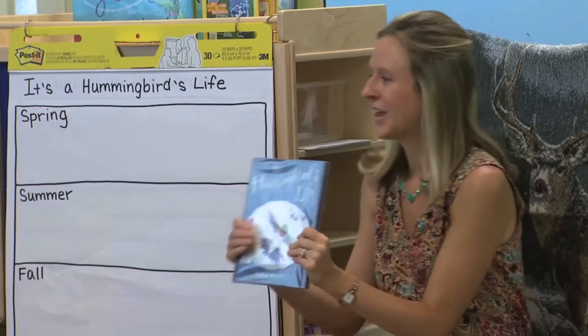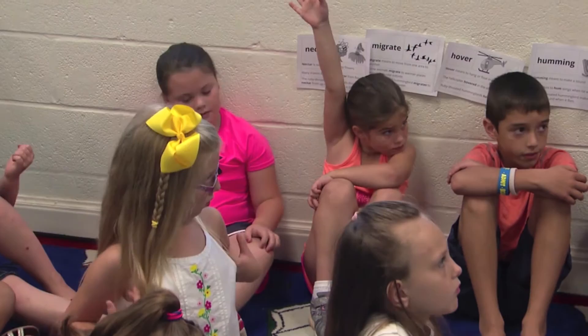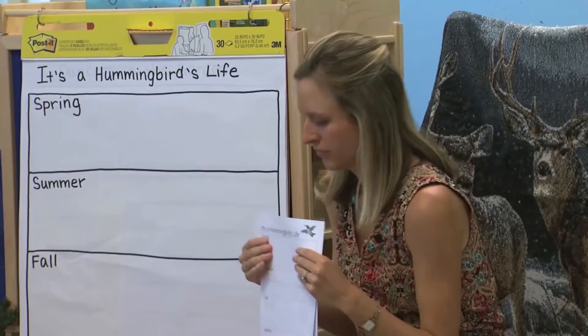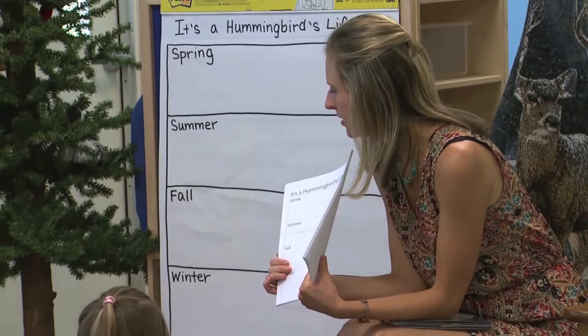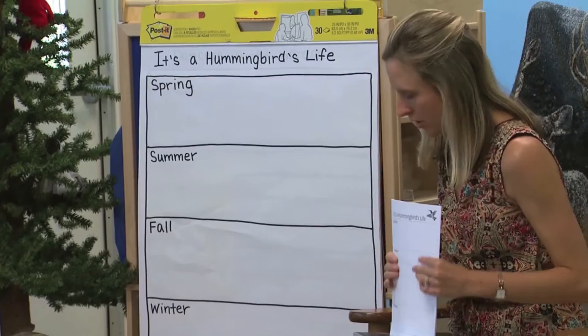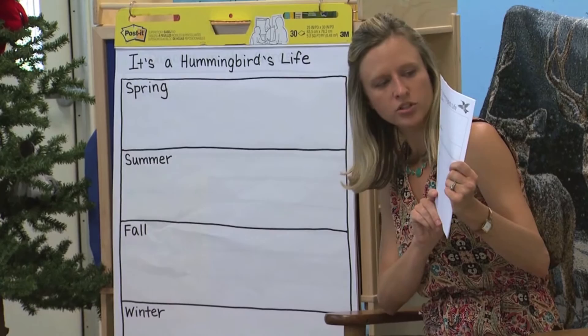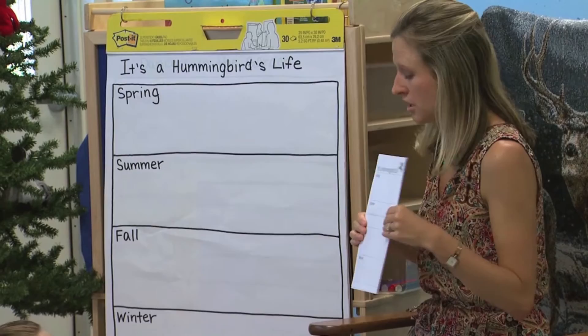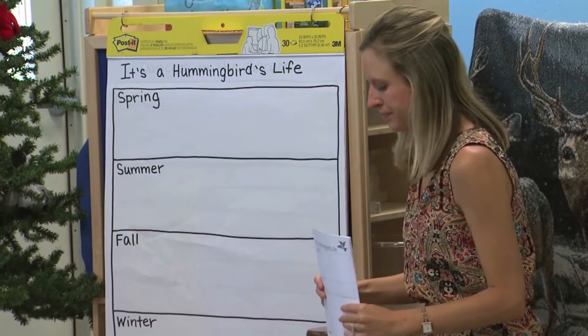We've finished the book and learned so many facts about hummingbirds and what they do in spring, summer, fall, and winter. Now it's your turn to remember those facts. In a minute, you're going to go back to your tables and look at a chart — just like the one we've had up here — and think about what hummingbirds do in each season. You can use pictures, words, or sentences.